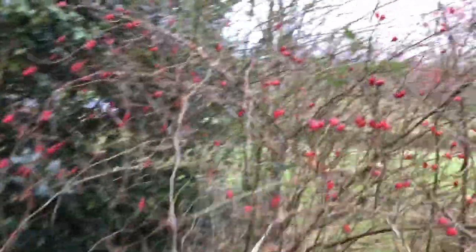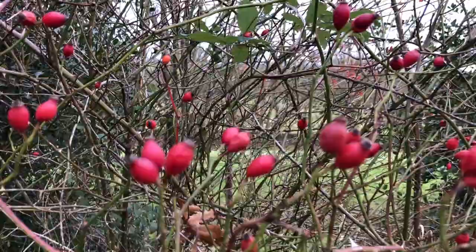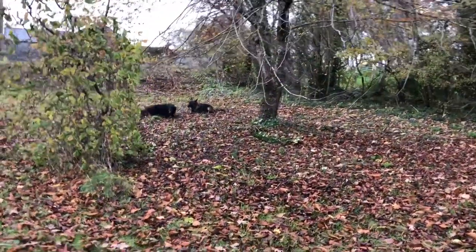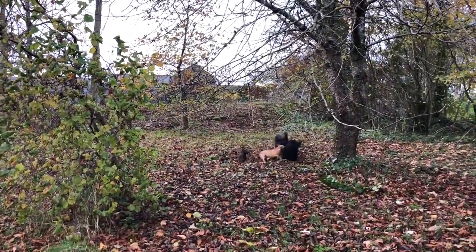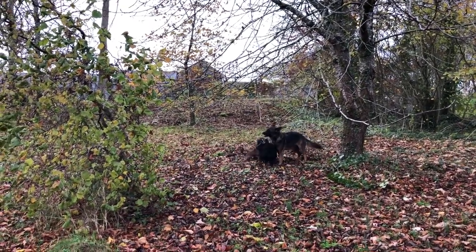Look at this — those are the rose hips. Here's a holly tree, not many berries on it. This is what's happening over here — they're all fighting over a stick.